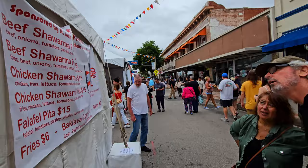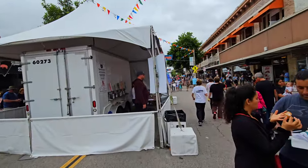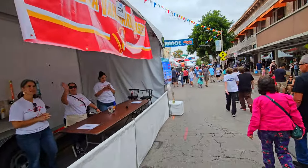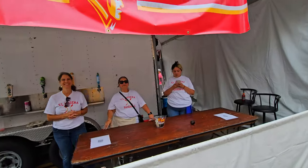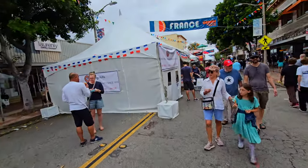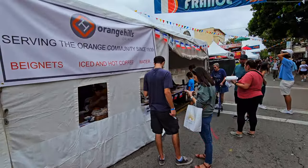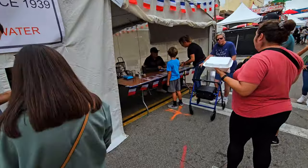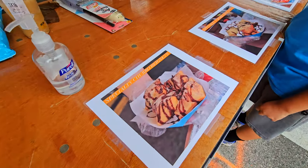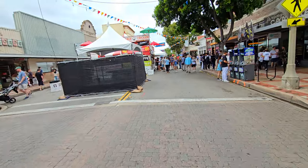The stores around here include a lot of antique shops, so you can go antiquing along your way as you eat yourself through the different countries of the world. We've got friendly people here from El Modena Baseball — as I mentioned, a lot of these stalls support different nonprofits. Here we have Orange Hills Church selling beignets with chocolate sauce or strawberry sauce for $8.